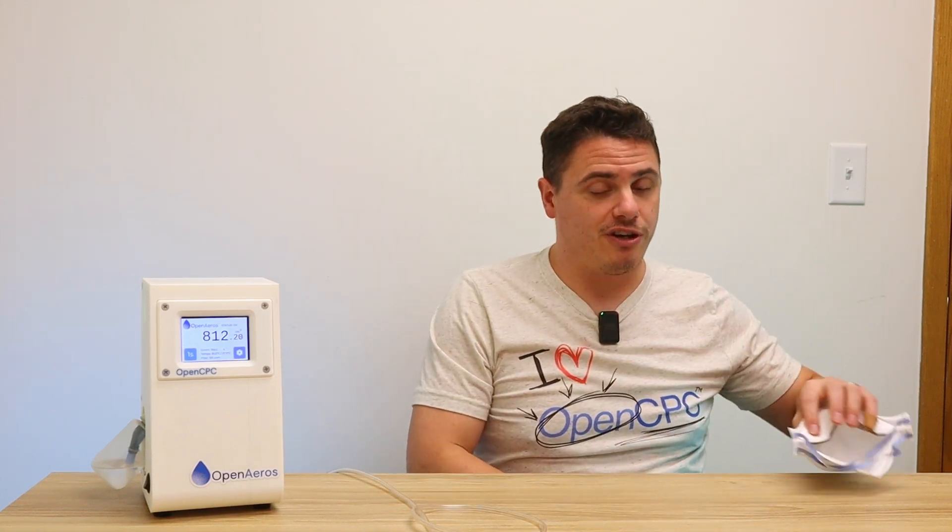Now because we created a counter that can measure all these particles, you can also do other fun stuff too. You might have heard that OpenEros was one of the winners of the NIOSH Fit Test Challenge, and we did that using an OpenCPC.